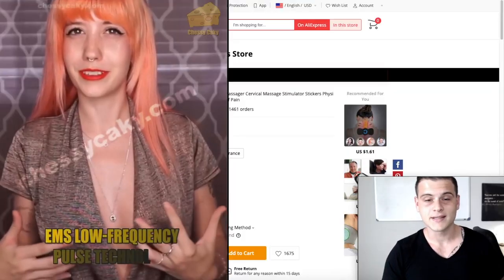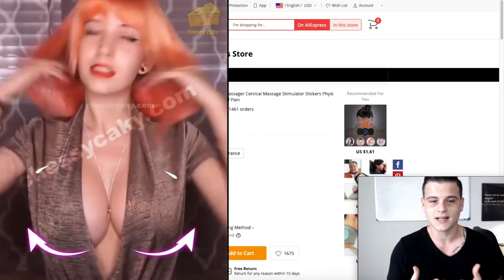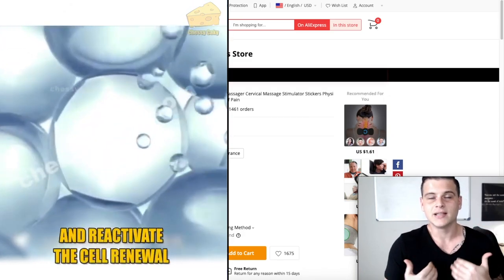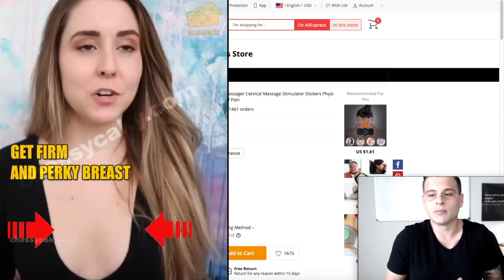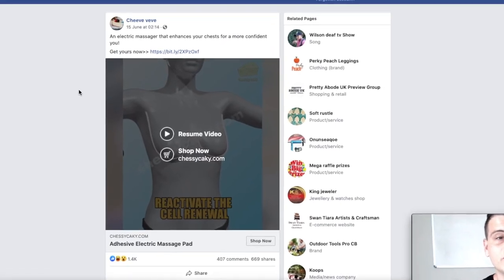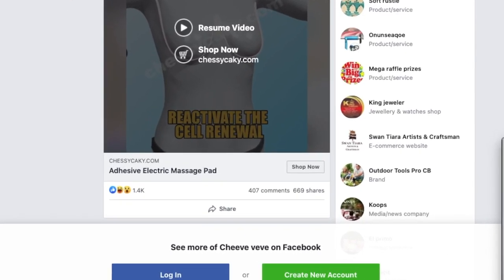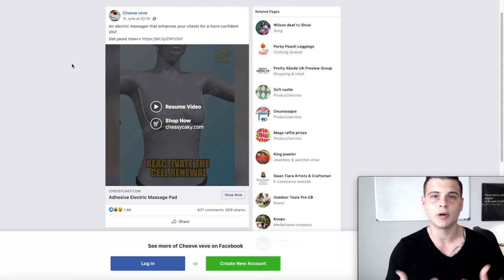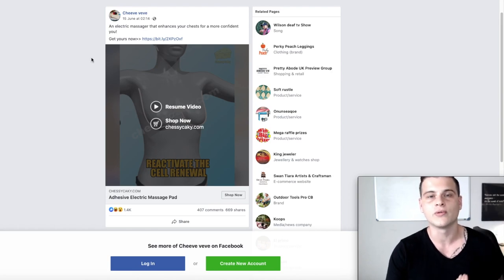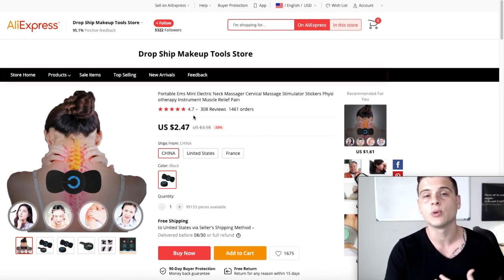This next one is actually a funny one — it's an EMS massager, and somebody came up with the marketing angle that it helps lift up the breasts of women. It's a really funny idea but it works. Looking at the Facebook ad posted on June 15th, it got over a thousand likes and 400 comments. EMS trainers are extremely popular right now, and using a creative marketing angle like this essentially reinvents the product all over again.